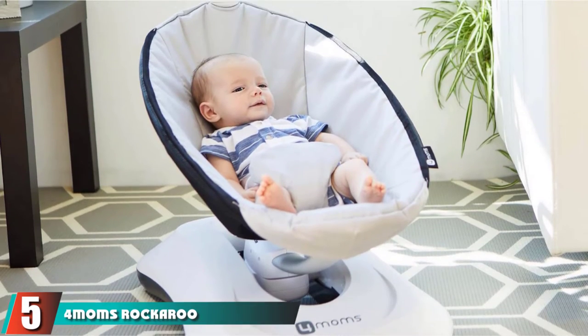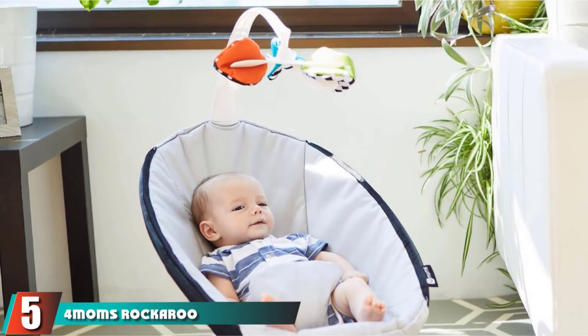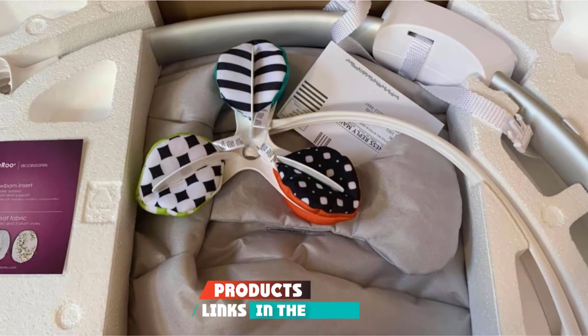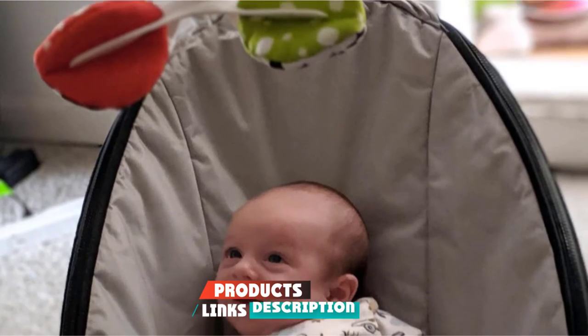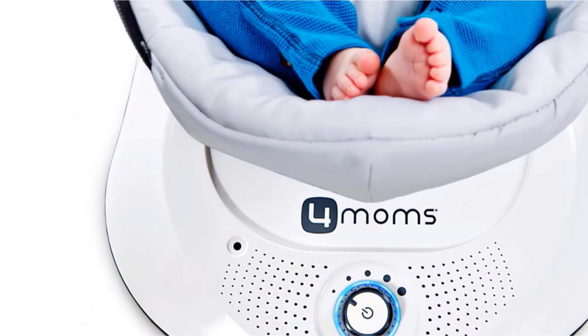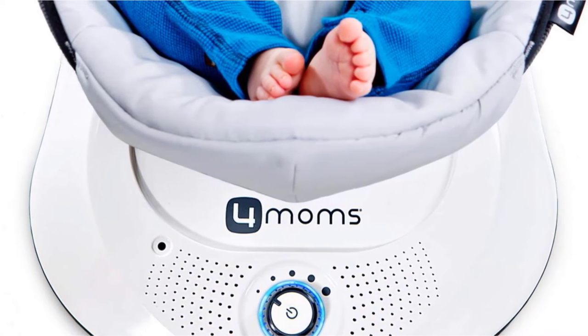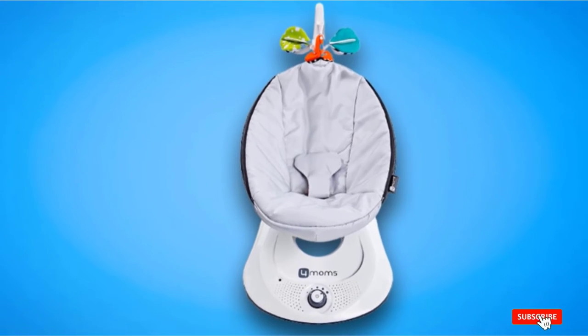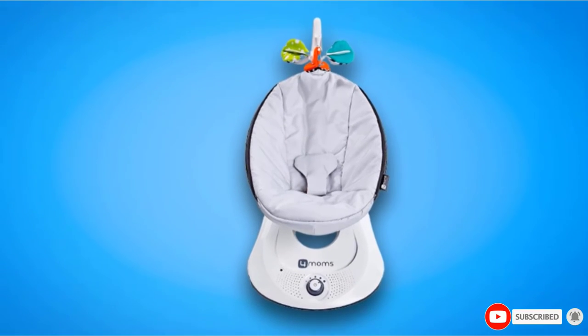The number 5 position is held by the 4moms RockaRoo Baby Swing. If you can't get your hands on the 4moms MamaRoo, the company also makes the more affordable RockaRoo. This baby swing has fewer bells and whistles than its pricier big sibling, but is still an excellent choice. We're naming it the best baby swing for newborns because it reclines to flat, which is important for those early weeks when babies have limited head control.